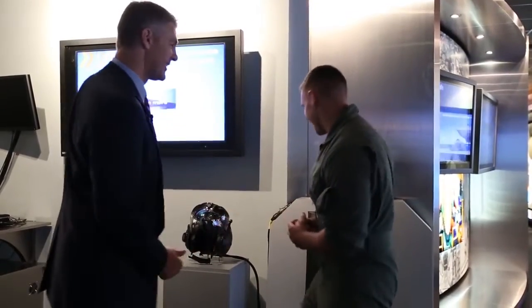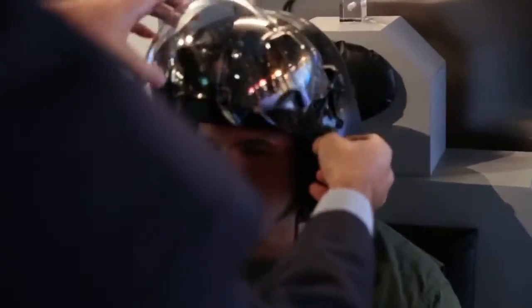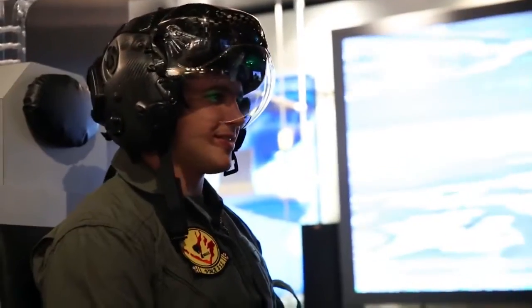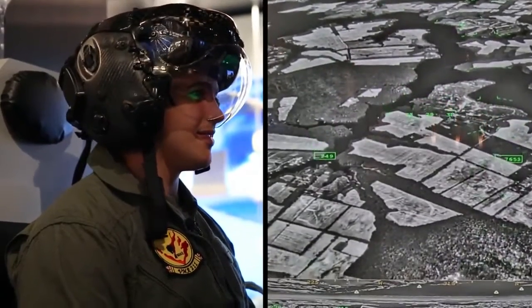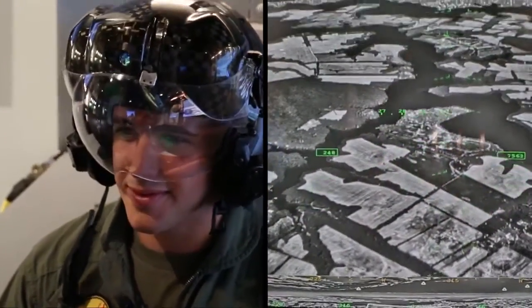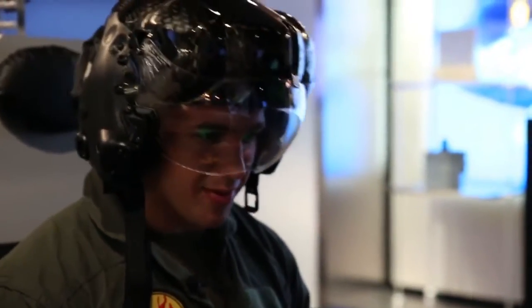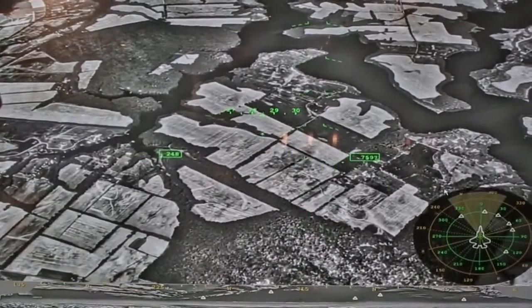Do you mind if I try it on? All yours. So now you have the real helmet that pilots are flying today on the F-35 — you can see what it looks like and what they see. You have real footage of the world around you in the infrared spectrum that gives you the ability to turn night into day. And if I were to look down, I can basically see right through the airplane, as if it's kind of like x-ray vision.